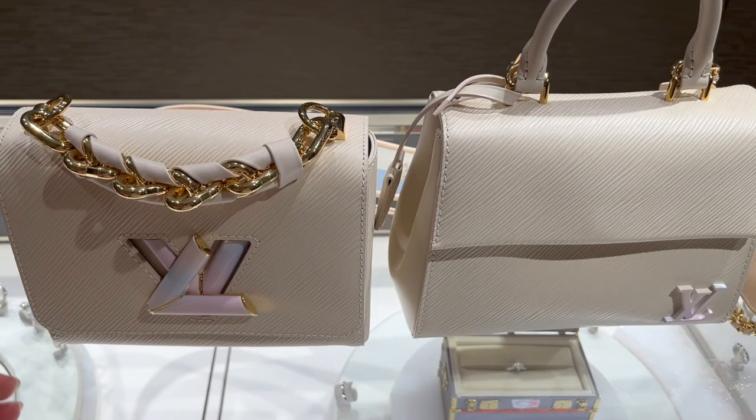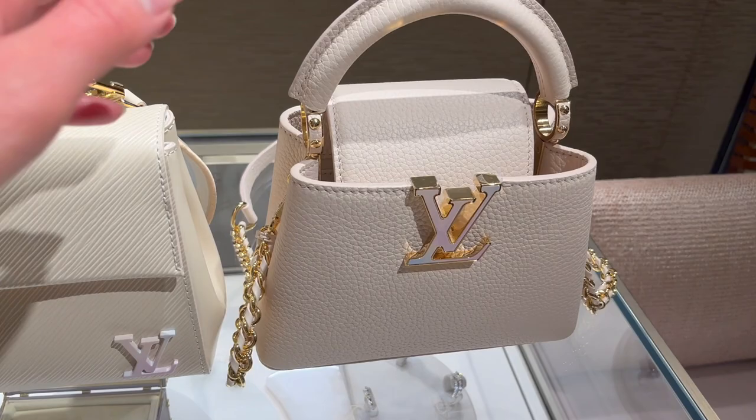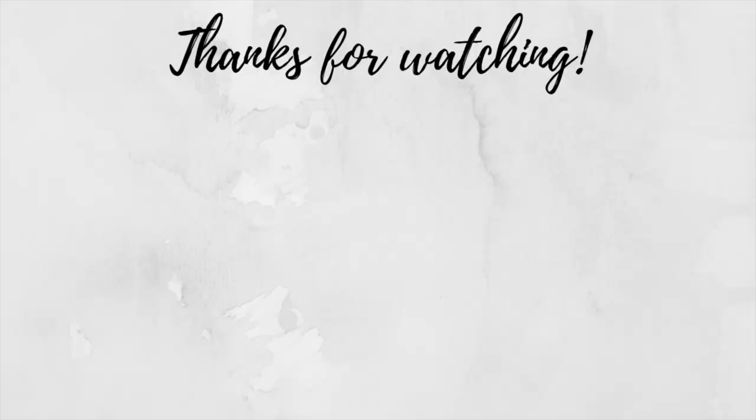So this is it for the vlog. I really hope you guys enjoyed it. Subscribe if you haven't already, and I'll see you in my next one. Bye!